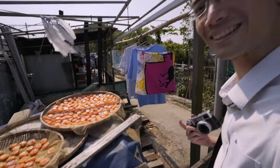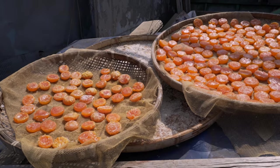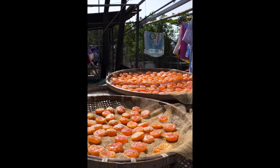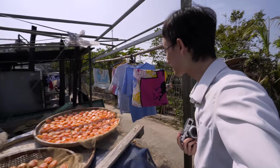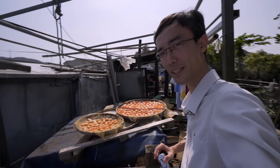Guess what these are — they look like oranges, but these are eggs. They still make salty eggs the same old way: dried in the sun. No oven needed — just reliable solar energy.